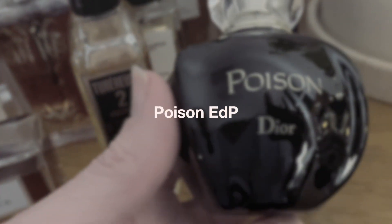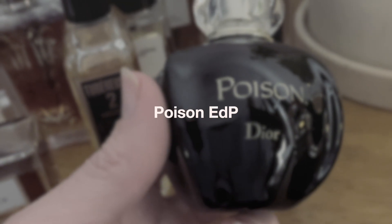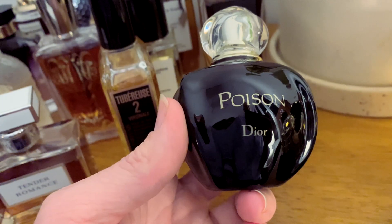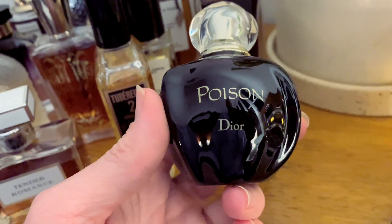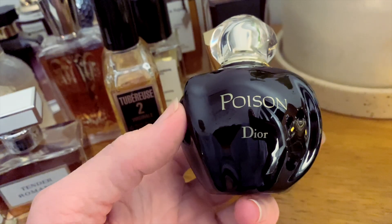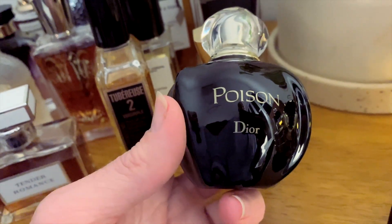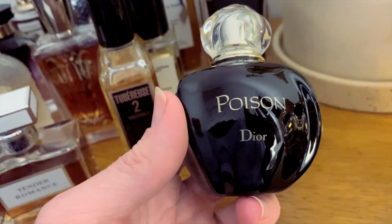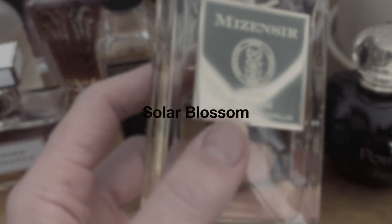Poison by Dior — I don't think I need to say much more about this. I can't wear it a lot but I love having it and I really love the smell. It's not something I necessarily reach for regularly — it is kind of a challenging one for me.